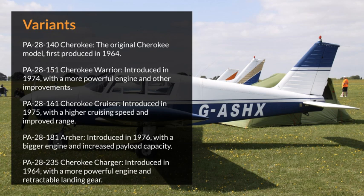PA-28-161 Cherokee Cruiser, introduced in 1975, with a higher cruising speed and improved range. PA-28-181 Archer, introduced in 1976, with a bigger engine and increased payload capacity. PA-28-235 Cherokee Charger, introduced in 1964, with a more powerful engine and retractable landing gear.